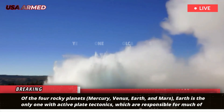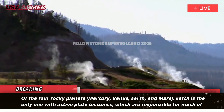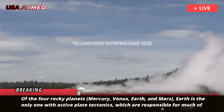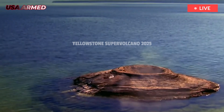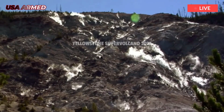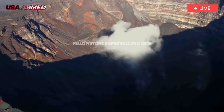Of the four rocky planets — Mercury, Venus, Earth, and Mars — Earth is the only one with active plate tectonics, which are responsible for much of its geological formation. The plates constantly moving beneath Earth's surface have created the many mountain ranges scattered across the planet, which were formed over millions of years as the plates collided with each other.